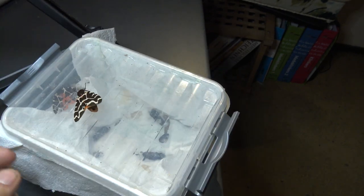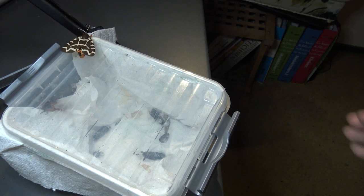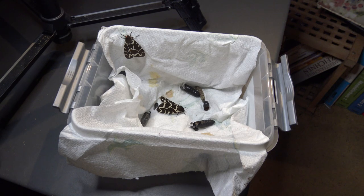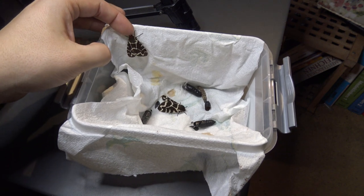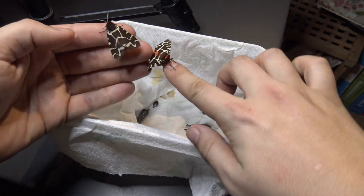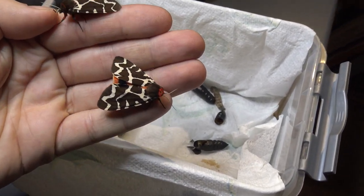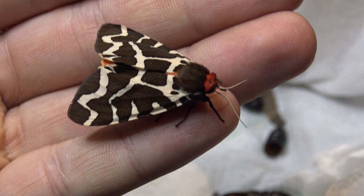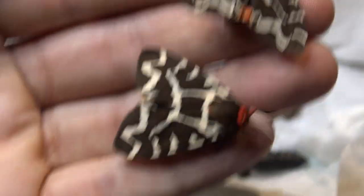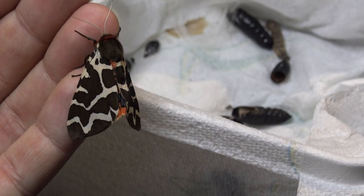I want to show you the other specimen as well, but it's absolutely going crazy right now. I think it's a good idea if we let them cool down for a second. There we go — let's see if we can show them both. They're not very cooperative, but there you go. What's really amazing about this species is they have a red body, red legs, red wings, and they have a temperament as you can see — trying to flash their colors.